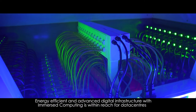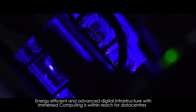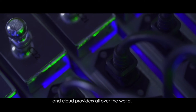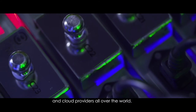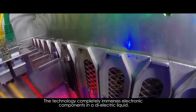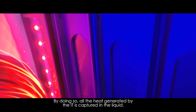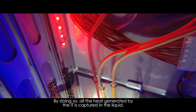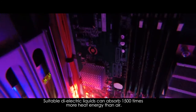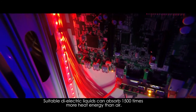Total liquid cooling of IT is the future that is possible today. Energy efficient and advanced digital infrastructure with immersed computing is within reach for data centers and cloud providers all over the world. The technology completely immerses electronic components in a dielectric liquid. By doing so, all the heat generated by the IT is captured in the liquid. Suitable dielectric liquids can absorb 1500 times more heat energy than air.